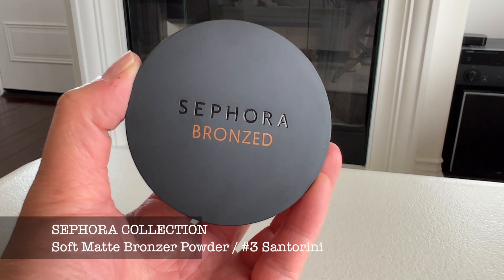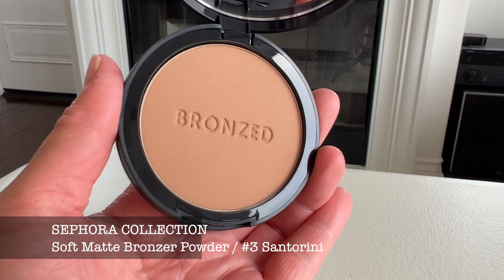I also purchased a bronzer by Sephora and this is the Matte Bronzer in number three, Santorini. This one is a lighter bronze shade and I have yet to try this on my face, but it's a really beautiful, very soft and silky powder. I really made out with all of the bronzers I got — all of the powders are very silky smooth. They're not rough or chalky or dry feeling, and I hate that feeling when a powder is dry.